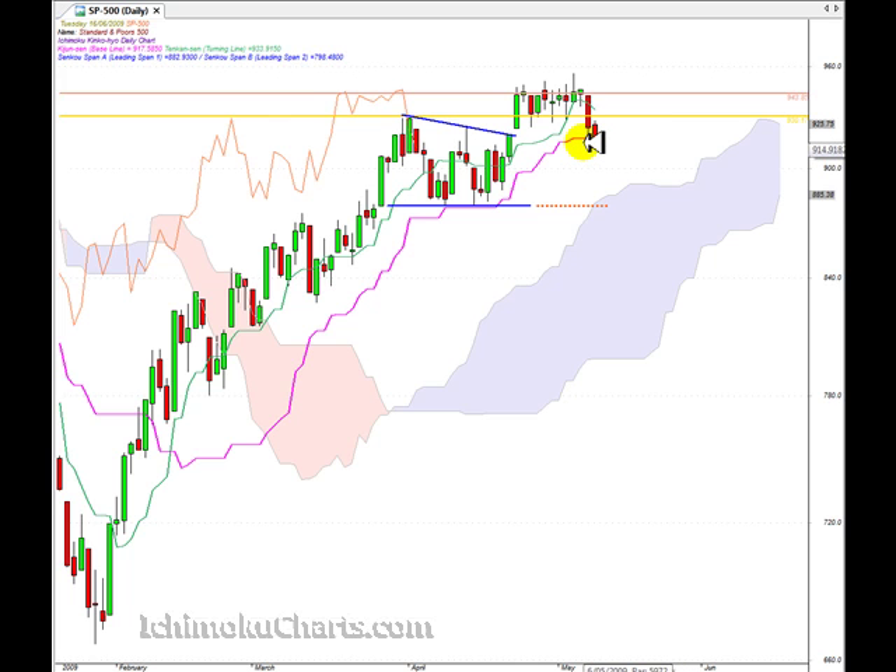Interestingly, the market took out the Kijun Sen, which is the pink line here, representing a higher timeframe trend — took it out quite solidly. That in itself is a weak sell signal. It's weak because the signal occurred above the cloud of the Kumo. The strongest short signal based on the Kijun Sen would be below the cloud, the next — neutral — would be within the cloud, and the weaker one is when we have this signal above the cloud.